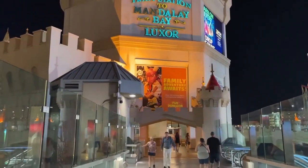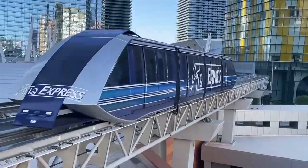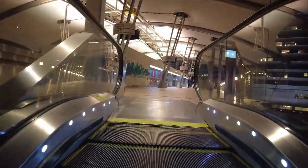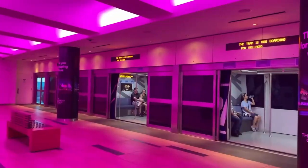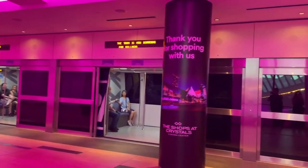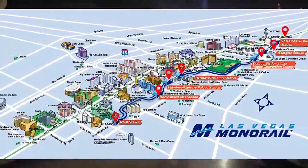This area is great for getting around because there is a tram inside the Mandalay Bay that can get you to the Luxor and the Excalibur. The Park MGM also has another shuttle that can get you to the Aria and the Bellagio. These shuttles are free but have the limitation of only a few stops. There is also a paid monorail you can catch inside the MGM Grand which can take you all throughout the Strip.